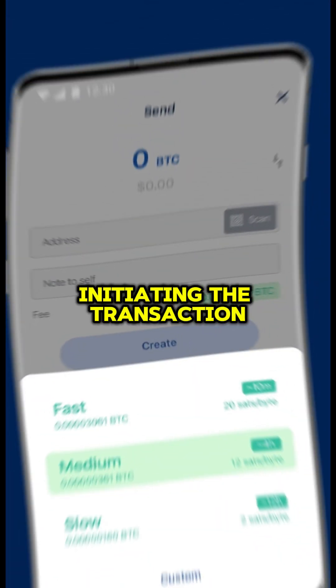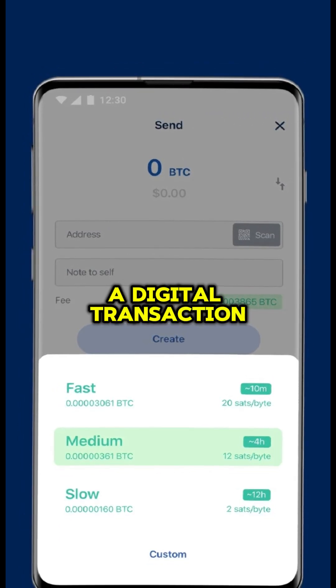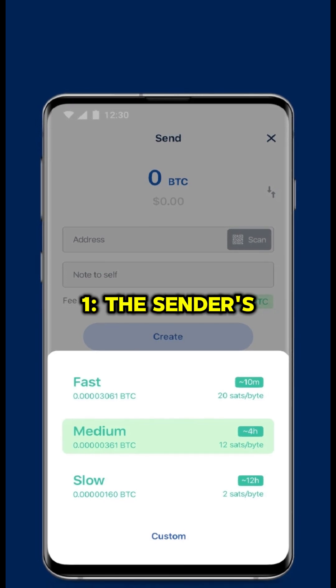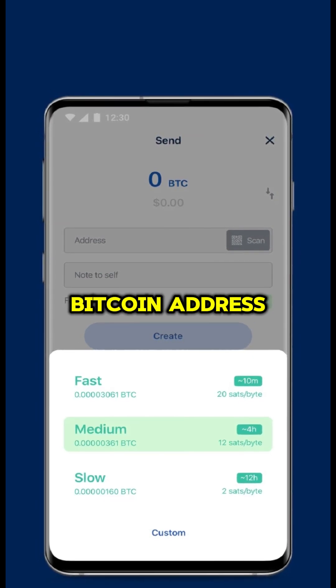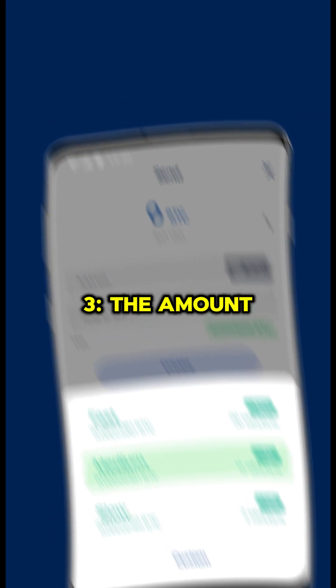Step 1: Initiating the Transaction. When you send Bitcoin, you create a digital transaction. This transaction includes three key things: the sender's Bitcoin address, the recipient's Bitcoin address, and the amount of Bitcoin being sent.